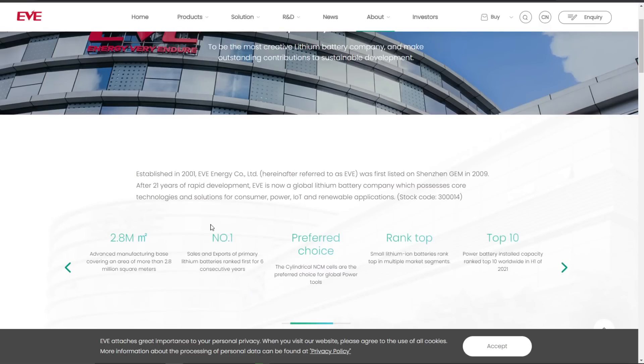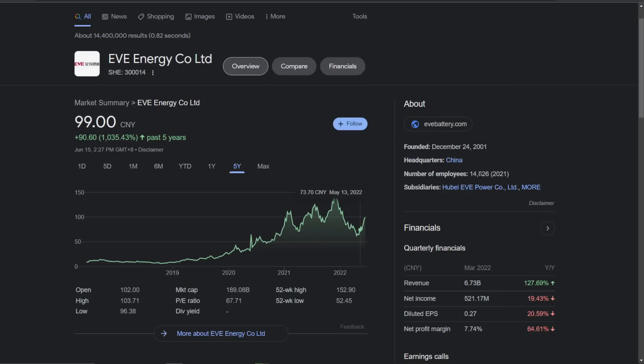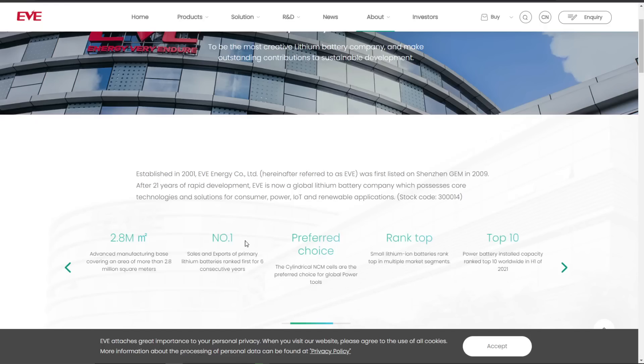They have over 20,000 employees worldwide, about 15,000 in China. Their stock has been doing well. Their revenue is about $7 billion, so they're a huge company. They have 2.8 million square meters of manufacturing space.